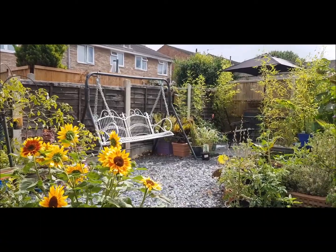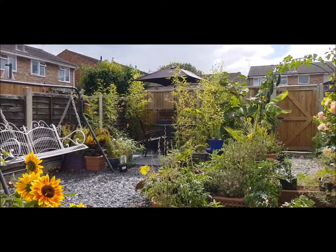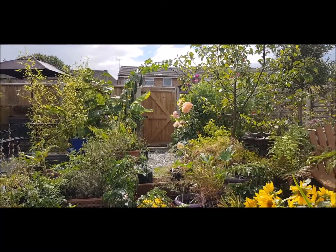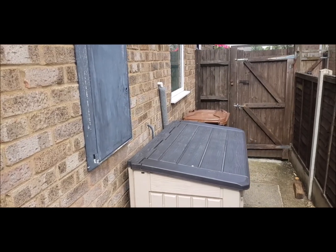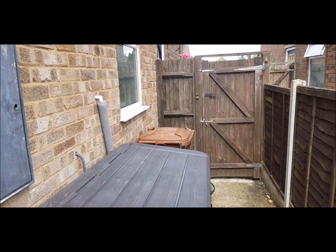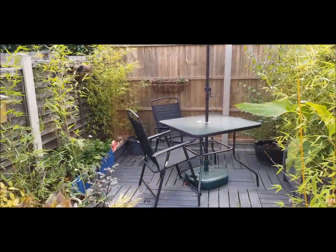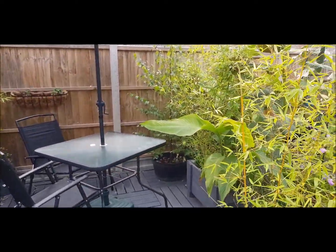The property comes with a gate to a garage where you can also park your car. There's a side entrance to the front, and a lovely decking area — almost like a secret garden, really.